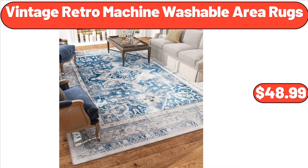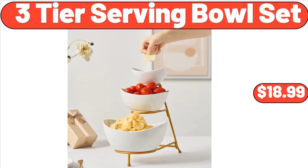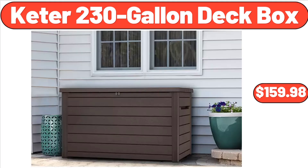Vintage Retro Machine Washable Area Rugs, $48.99. Citrus Juicer, $34.99. 3 Tier Serving Bowl Set, $18.99. Keter 230 Gallon Deck Box, $159.98.